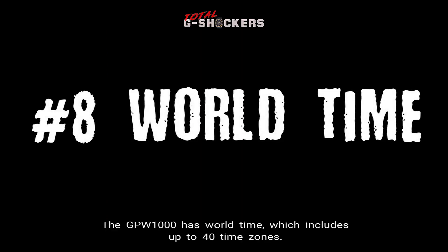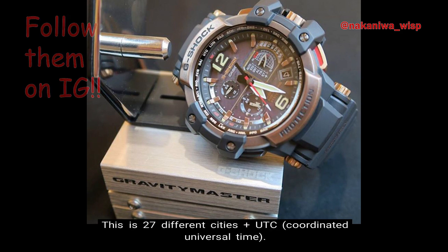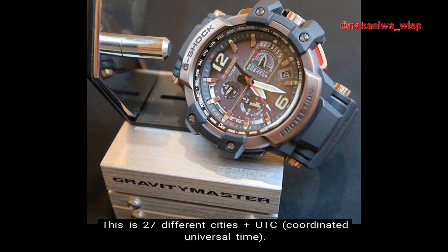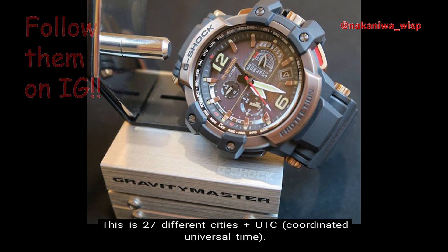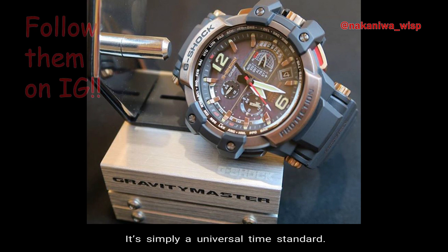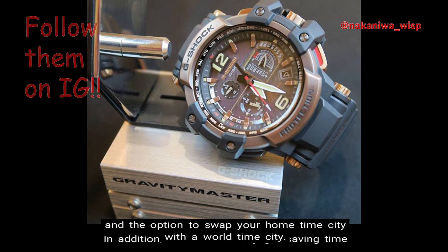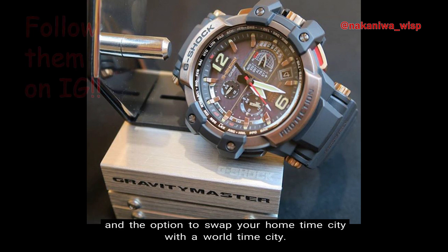Number 8: World Time. The GPW-1000 has World Time which includes up to 40 time zones — 27 different cities plus Coordinated Universal Time, abbreviated as UTC. UTC is not considered a time zone; it's simply a universal time standard. In addition, there is also daylight saving time and the option to swap your home time city with a World Time City.